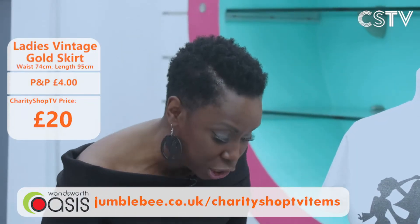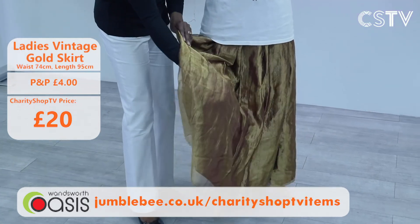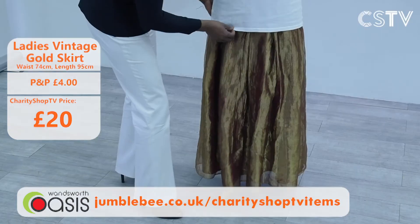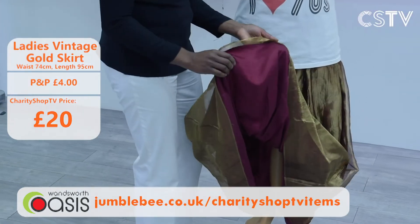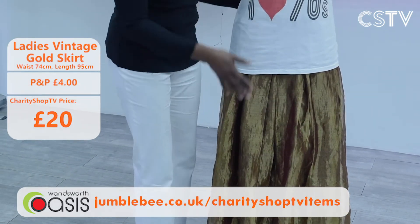My next item is this gorgeous skirt. It has an iridescent feel — it's gold one minute, a little burgundy the next. We used to call this 'tonic' back in the 80s. It's absolutely gorgeous. It's a handmade gold layered skirt at just £20, 74 centimetres in length.